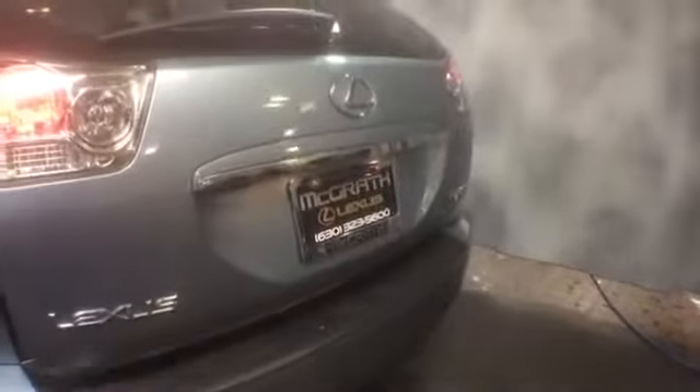This RX is also equipped with a rear tow hitch. Again, this is a 2005 RX 330, one owner, 154,000 miles, fully loaded. If you'd like more specific information or to schedule a test drive, please give us a call at McGrath Lexus: 1-800-773-3163, or visit us online at www.mcgrathlex.com.